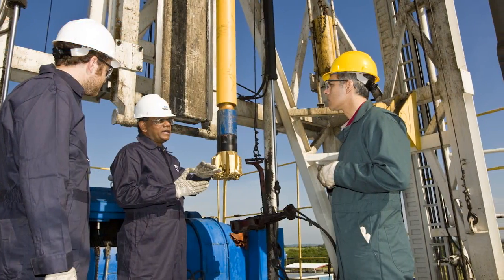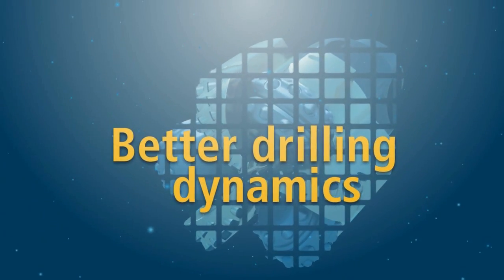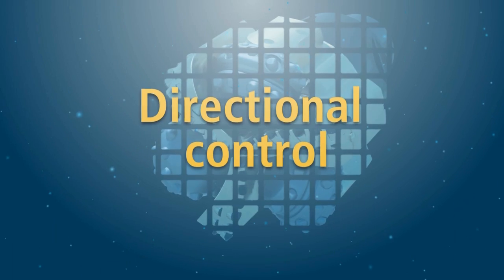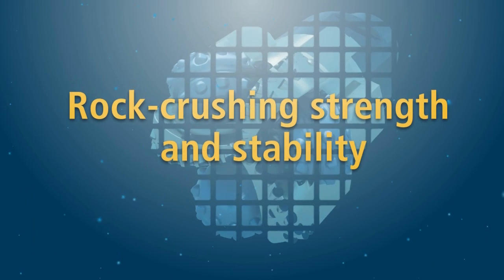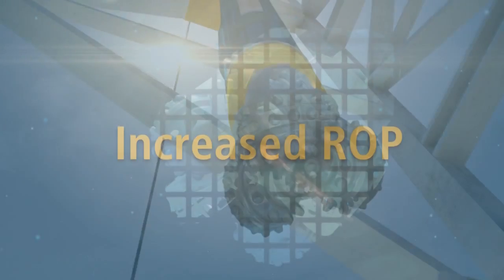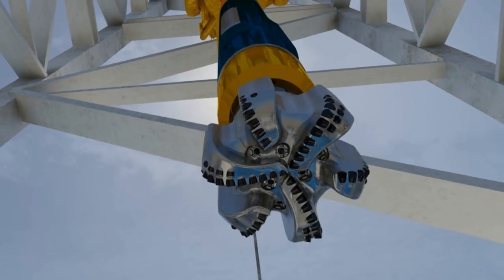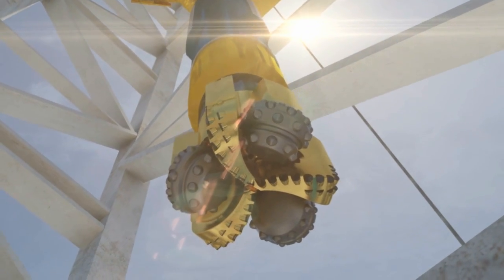Drilling tough interbedded formations demands the best of both worlds. Improve your performance through better drilling dynamics, directional control, and reduced stick-slip. Stay on plan with rock-crushing strength and stability, reduced vibrations, and increased ROP. Satisfy all these drilling parameters to reliably run farther and faster. The Chimera Hybrid Drill Bit from Baker Hughes.